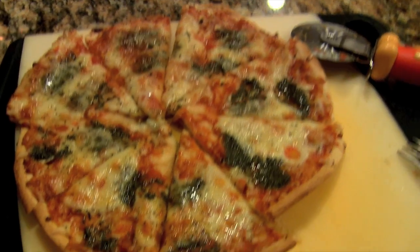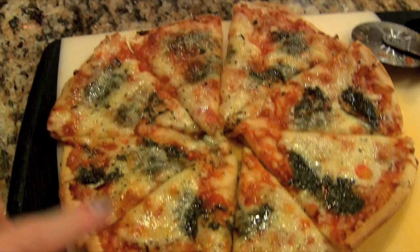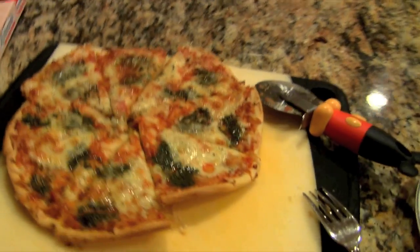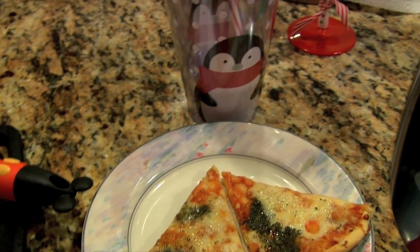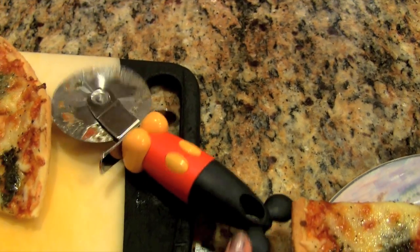I take the tomatoes off because I don't like tomatoes, but if you like tomatoes you would love this because it has a ton. It also has pesto, which is some of my favorite type of pizza — I just love pizza that has mozzarella and pesto, I think it's absolutely delicious. And can we just look at how cute this little Mickey Mouse pizza cutter is? I think it's adorable.